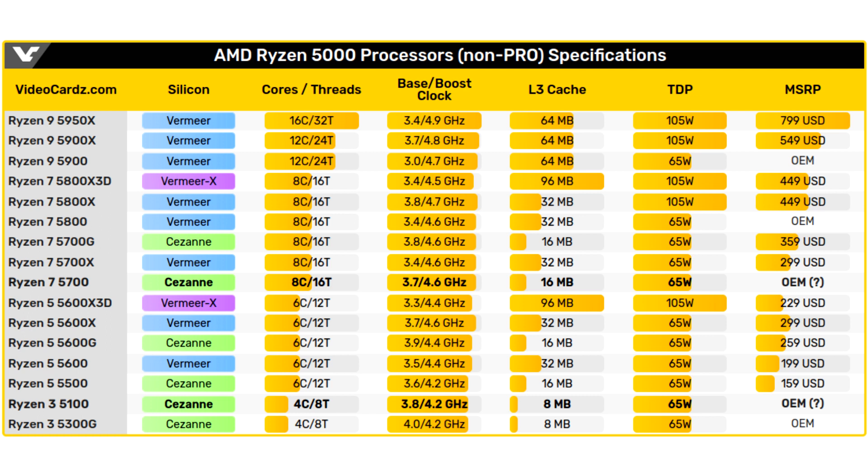The Ryzen 5100 features 4 cores and 8 threads, a 3.8GHz base clock and 4.2GHz turbo clock, and a 65W TDP. The cache is cut in half relative to the Ryzen 5500, and is now 8MB.